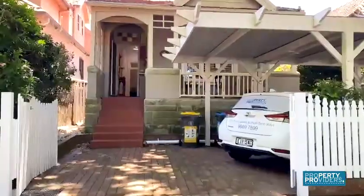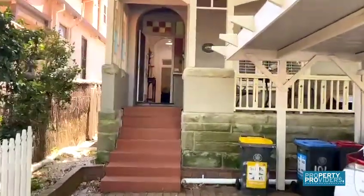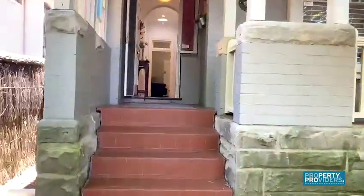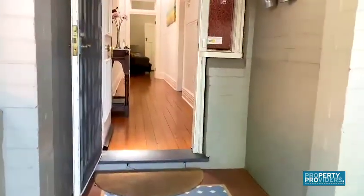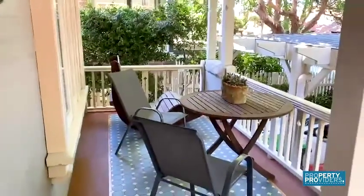Welcome to 101 Spencer Road, otherwise known as Timeless in Cremorne. This three-bedroom, two-bathroom Federation home offers tons of room for all the family and an awesome location right next to the Cremorne Orpheum and near Military Road.